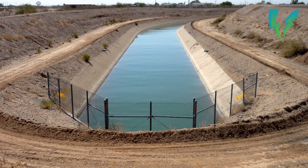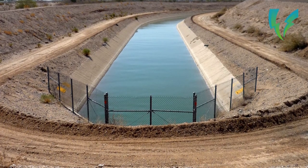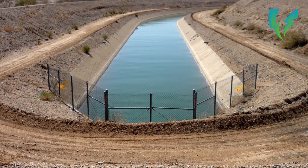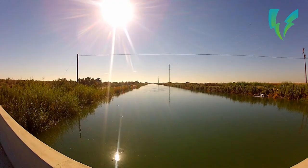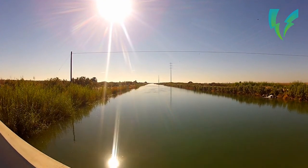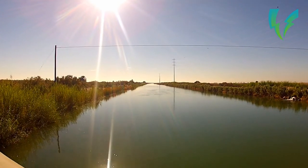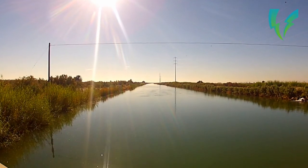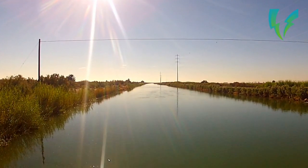What if instead of leaving canals open and letting the sun evaporate the water away, we covered them with panels that would both shade the precious liquid and hoover up solar energy? Scientists in California just ran the numbers on what would happen if their state slapped solar panels on 4,000 miles of its canals, including the major California aqueduct, and the results point to a potentially beautiful partnership.